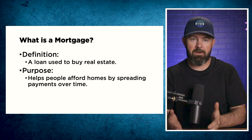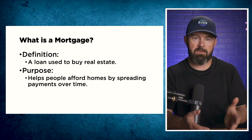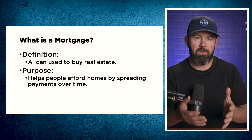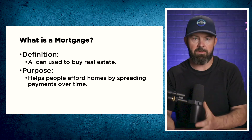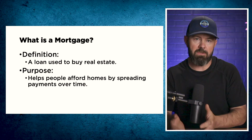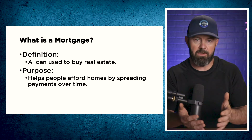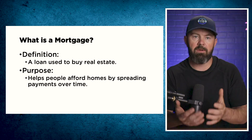Stats Canada has data showing that the average net worth at retirement of somebody who rents is about $29,000, while the average net worth of somebody who owns is around a million dollars. So getting into the housing market at your earliest possible convenience is the thing that, over time, will allow you to build significant amounts of net worth very, very easily.